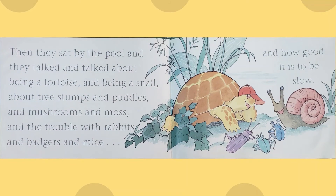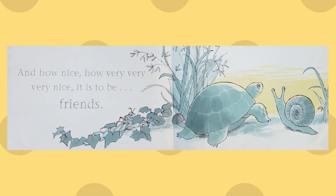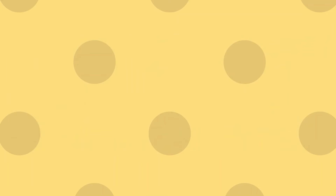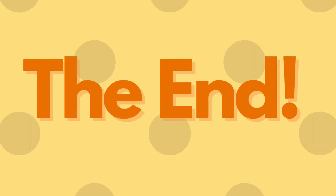Then they sat by the pool and they talked and talked about being a tortoise and being a snail, about tree stumps and puddles and mushrooms and moss, and the trouble with rabbits and badgers and mice, and how good it is to be slow. And how nice — how very, very nice — it is to be friends. The end.